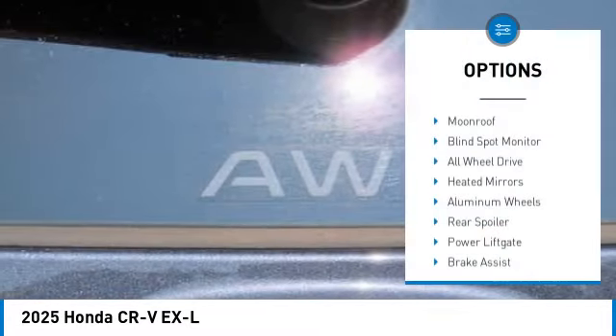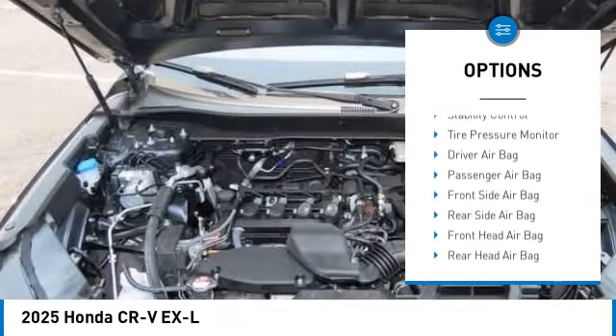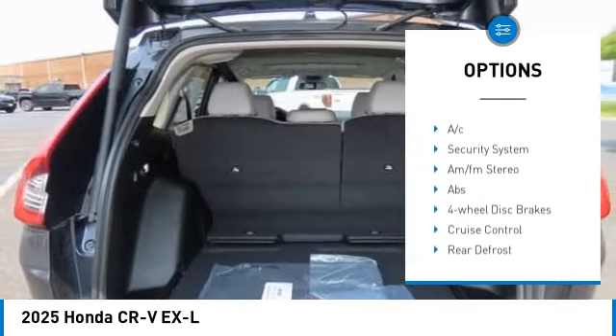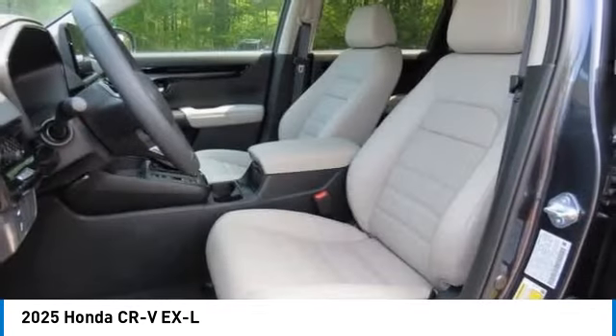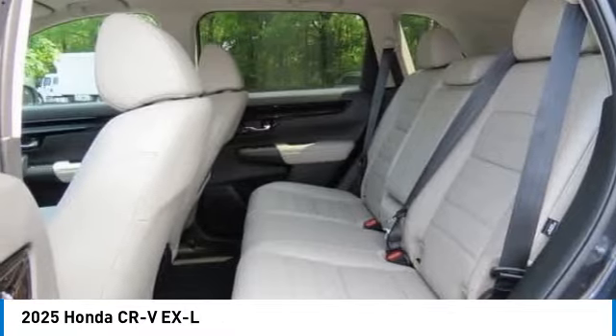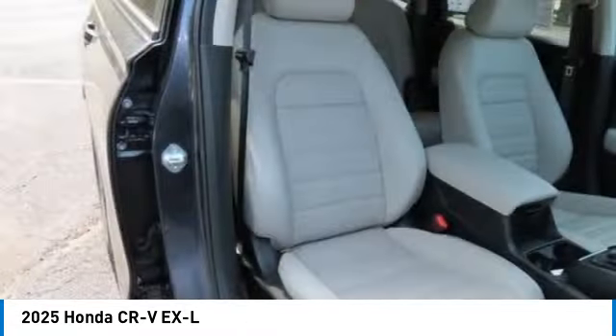Some of this vehicle's great options include: moon roof, blind spot monitor, all-wheel drive, heated mirrors, aluminum wheels, rear spoiler, power liftgate, brake assist, stability control, and tire pressure monitor. Is love at first sight really possible? Let us know when you stop in.